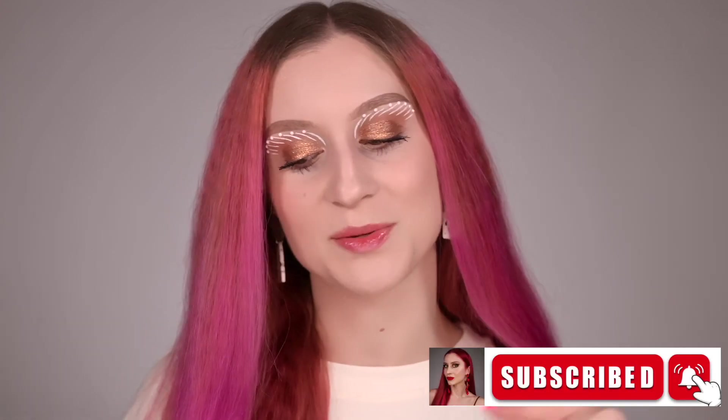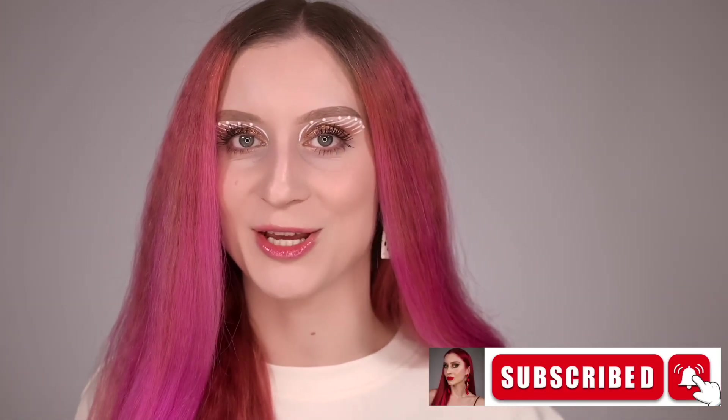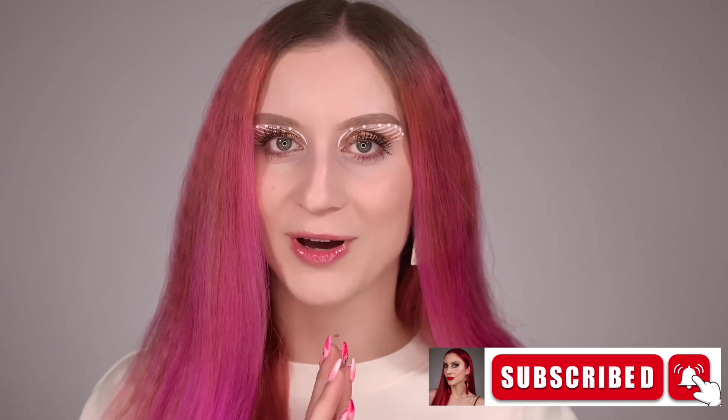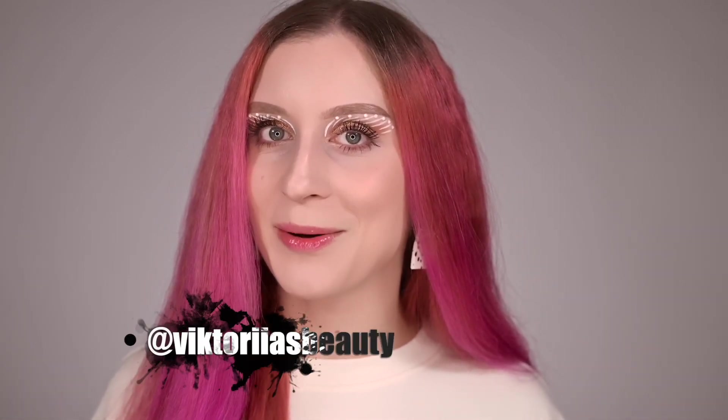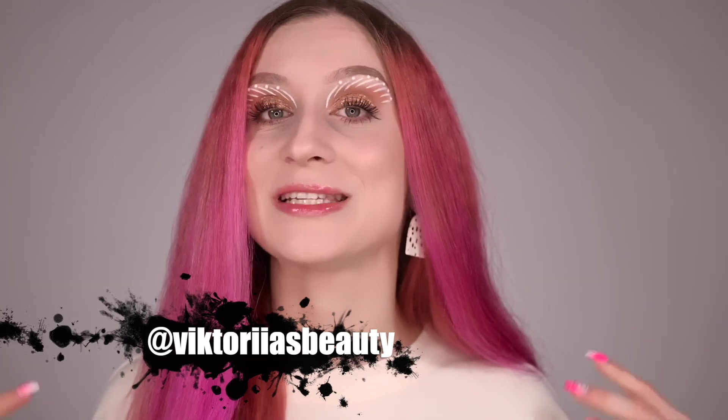Hello, my beauty family, welcome back to my channel. For those who are new, hi, my name is Victoria and I'm here to share with you my passion about makeup and skincare. If you still haven't joined my family, please make sure to subscribe to my channel and hit the notification bell. Also follow me on Instagram — I have a TikTok account with the same username.